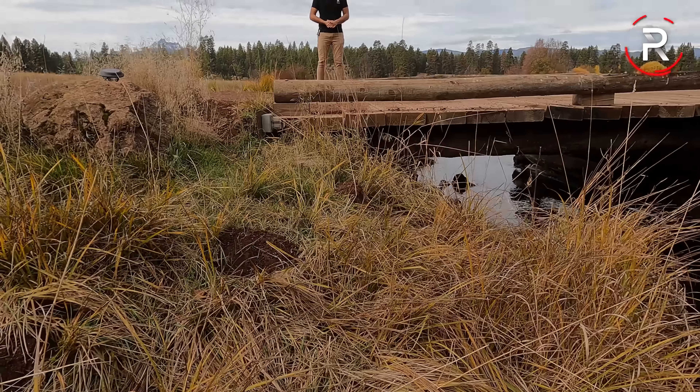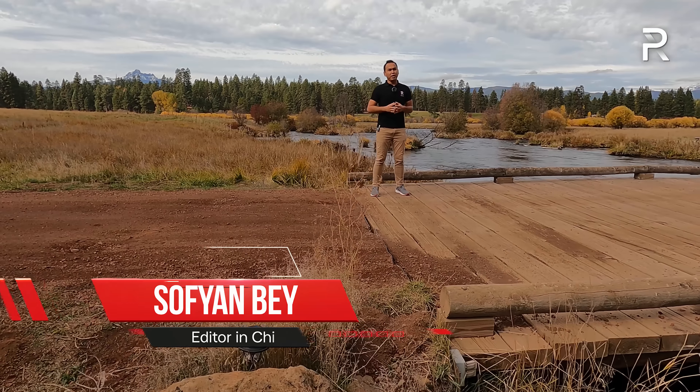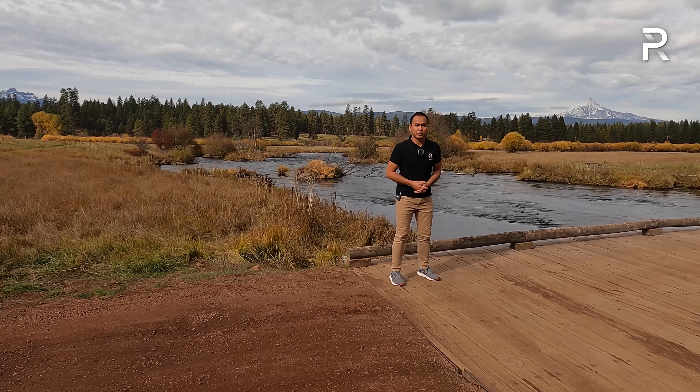Back in 1997, Subaru introduced the Forester nameplate — it was the brand's first ever SUV. However, nearly 25 years ago, it was more like a lifted-up station wagon as opposed to looking more like an SUV, like some of its early competitors.